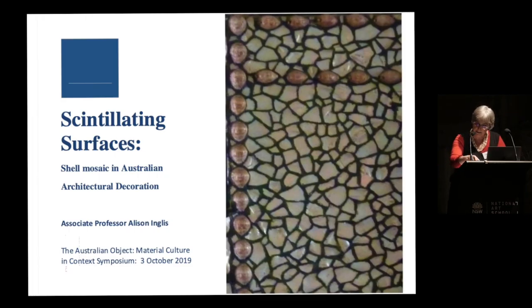In this paper I wish to consider the capacity of certain decorative materials to bring together different artistic traditions within a broader convergence of belief systems. In particular I will be exploring the historical and symbolic significance of an ancient form of mosaic material — shell work or mother of pearl — which was used in Australian mural decoration during the colonial and early modern eras.